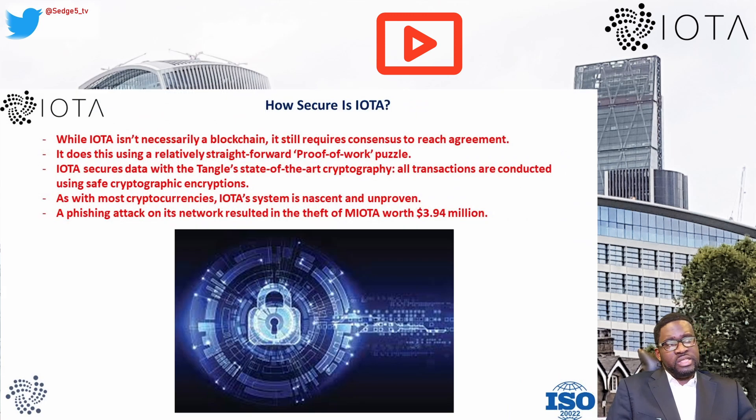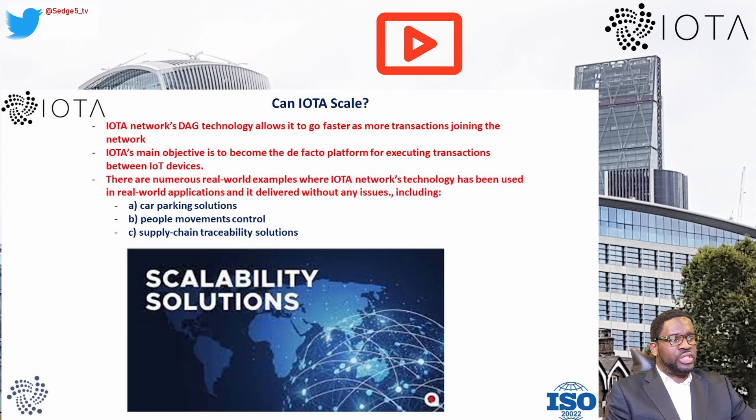When it comes to security, while IOTA isn't a blockchain it still requires consensus, achieved through a relatively straightforward proof-of-work puzzle. IOTA secures data with the Tangle's state-of-the-art cryptography, and all transactions use safe cryptographic encryptions. The system is distributed across many participants and validators, so there is no single point of failure or attack — though the Coordinator role remains a concern. As with most cryptocurrencies, IOTA's system is nascent. In the past, a phishing attack resulted in the theft of MIOTA tokens worth approximately 3.94 million, though technical flaws have reportedly been resolved.